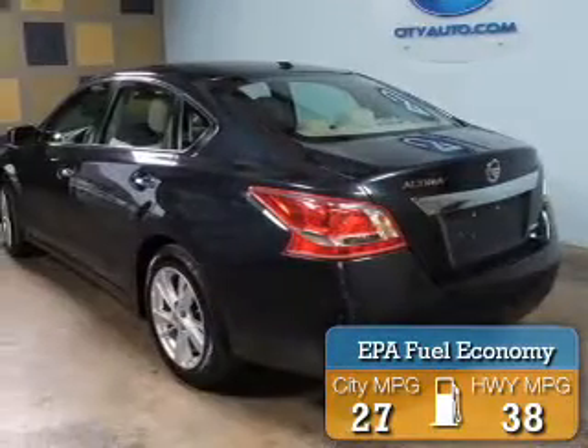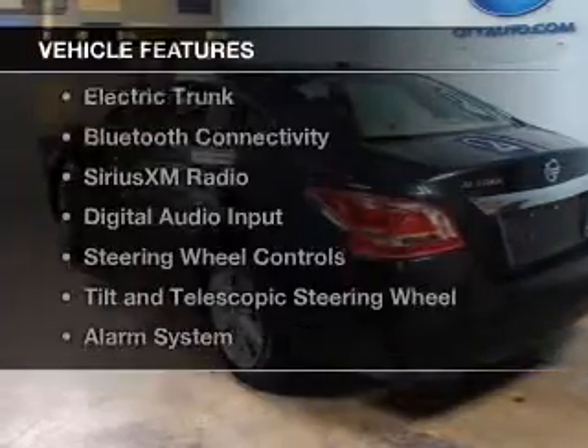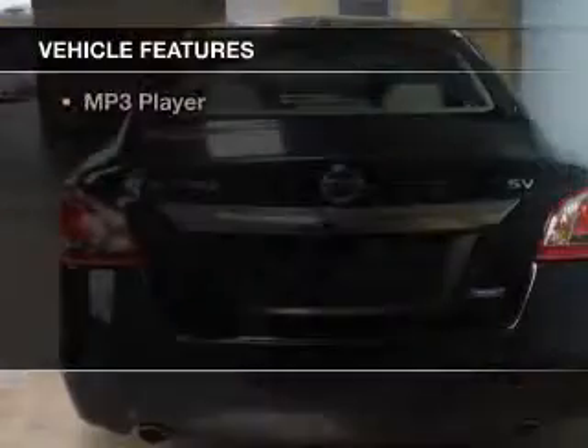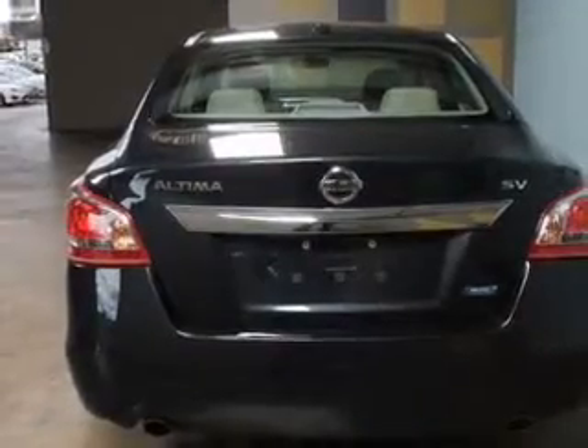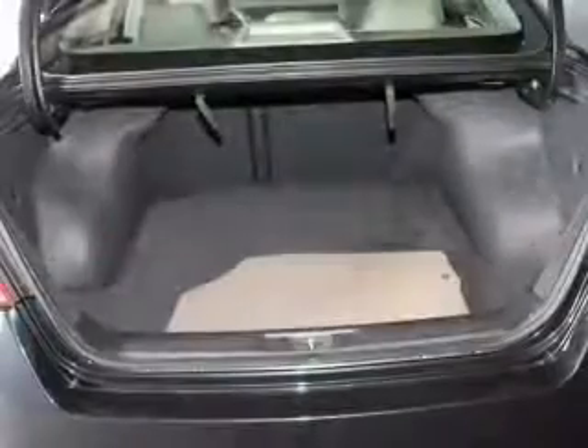Great fuel efficiency saves you money by requiring fewer trips to the gas station. The features include electric trunk, Bluetooth connectivity, Sirius XM satellite radio, digital audio input, and steering wheel controls.